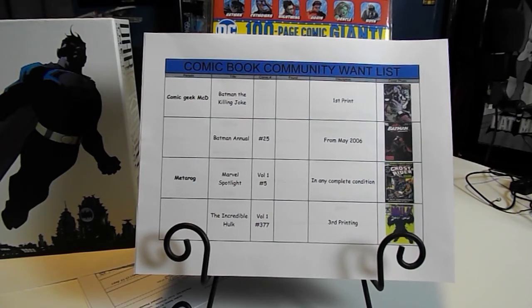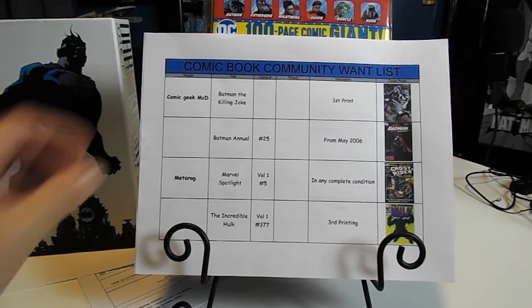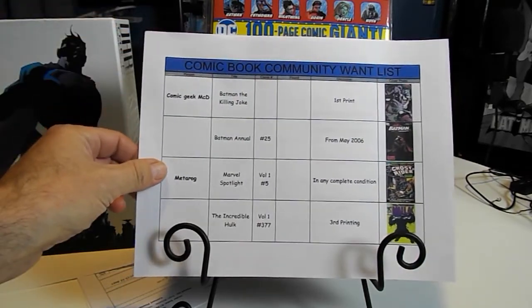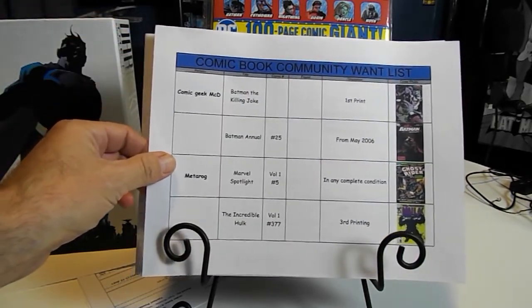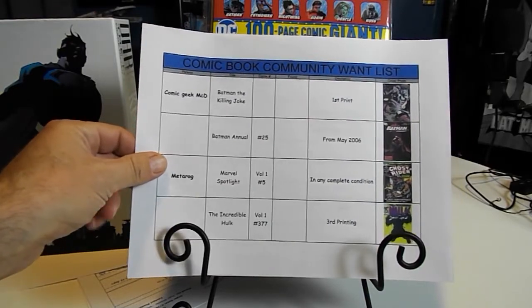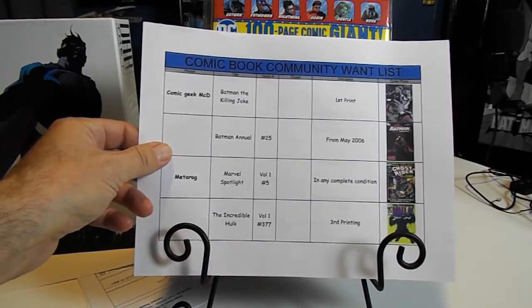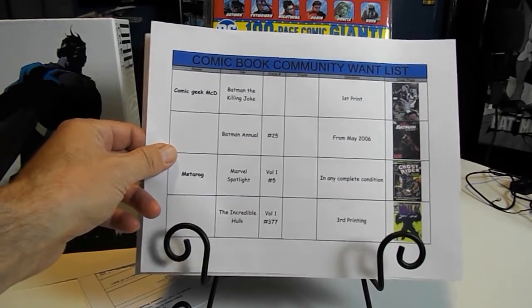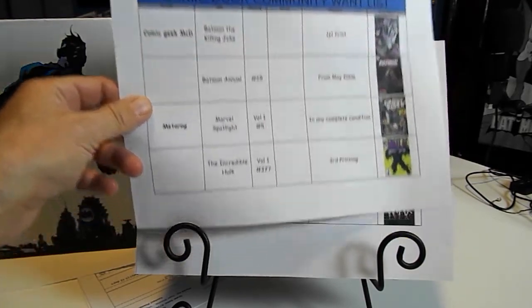Welcome to another comic book community want list video. Tonight I'm going to go through the whole list and try to do this rather quickly. We did have a couple more people added to the list, and not just a few people — each one had more than one book. So we've got a few books added to the list this week.